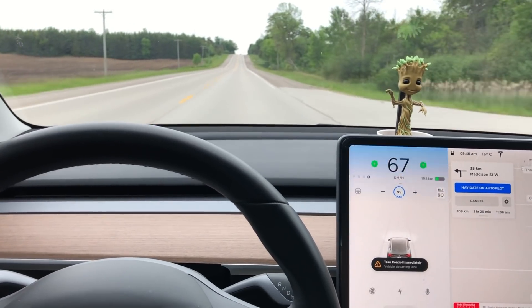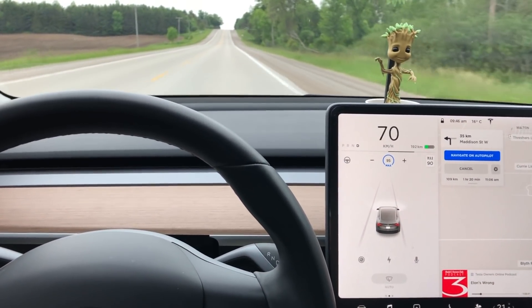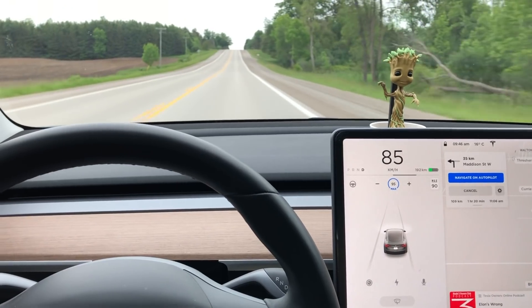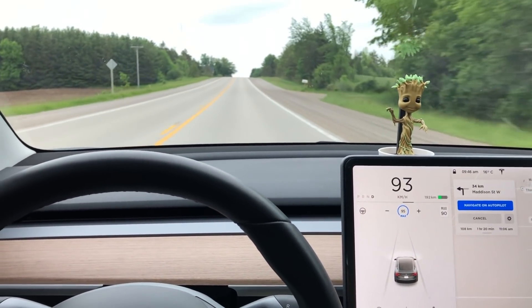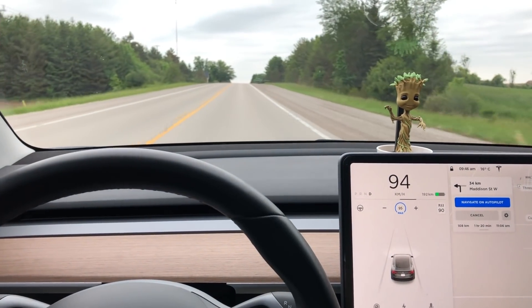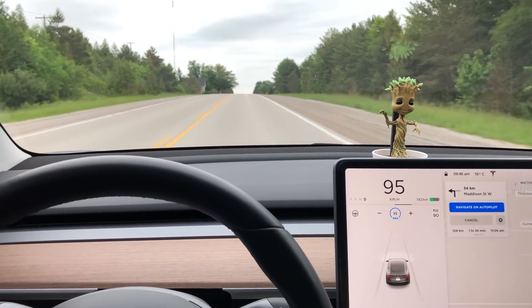There's a car coming up behind me. I pressed the accelerator. As soon as I pressed the accelerator, we went back up to speed. The blue lights went off, the audible tone went off, and we're back again.